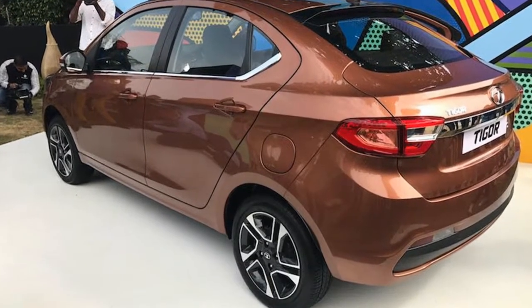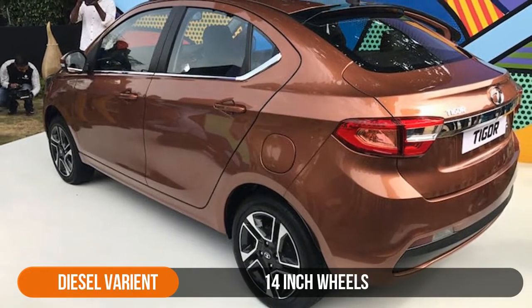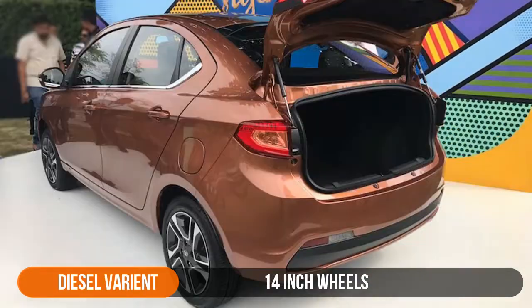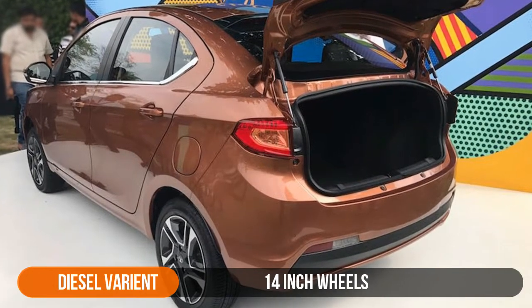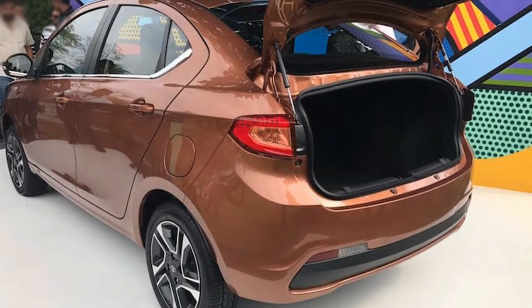But it is the rear that really stands out. Not only has Tata Motors absolutely nailed the almost cube-like style of the roofline but the boot integration too. Without a shadow of a doubt, the Tigor is the prettiest and the most well-balanced sub-4m sedan in India.